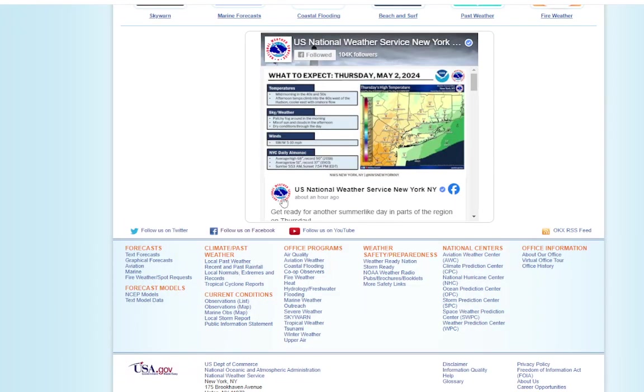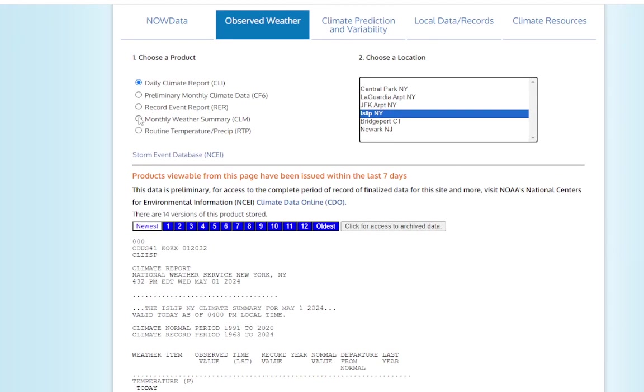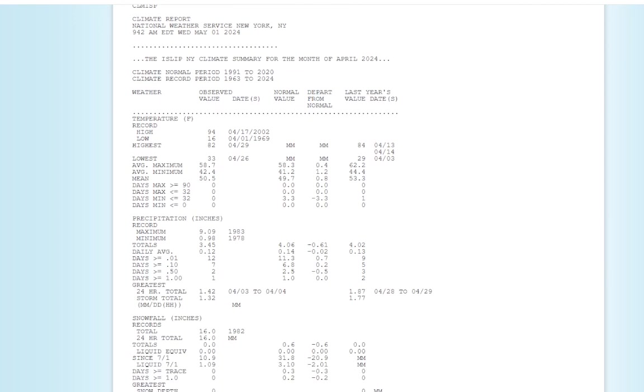Before we get to that, let's go to our monthly statistics for ISLIP. Looking at the monthly weather summary for ISLIP: the average maximum high was 58.7, which is 0.4 degrees above normal. The average minimum of 42.4 was 1.2 degrees above normal. So that gave us a mean of 50.5, which was 0.8 degrees above normal — almost a full degree above normal for the month. Precipitation was slightly below normal at 3.45 inches; normal is 4.06.